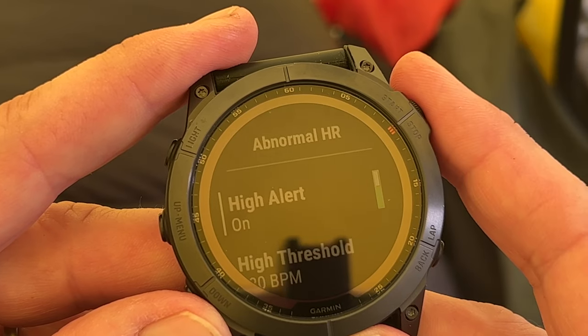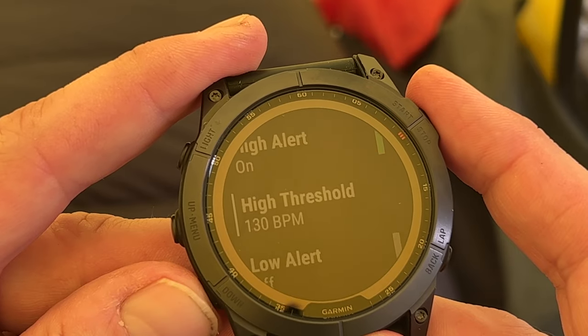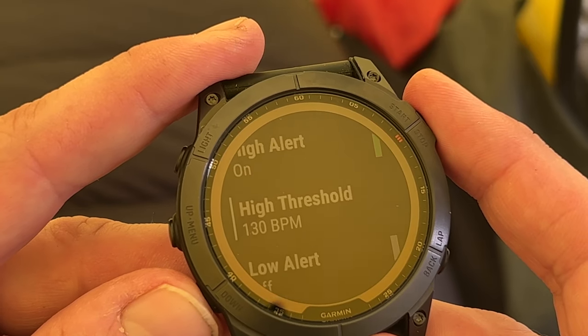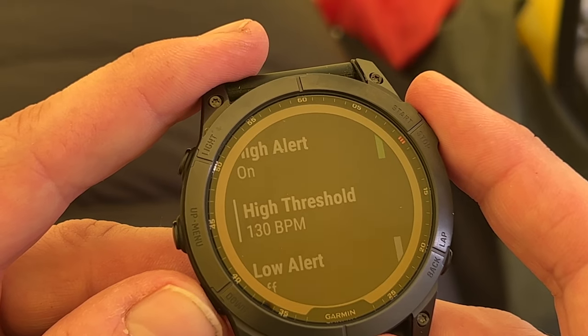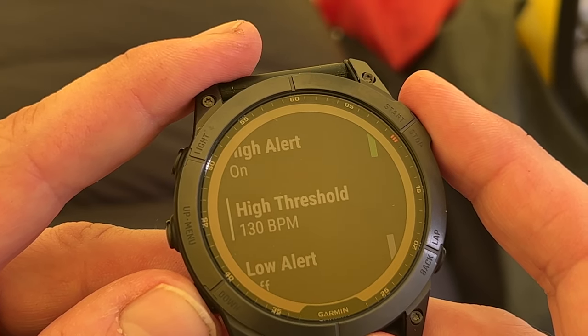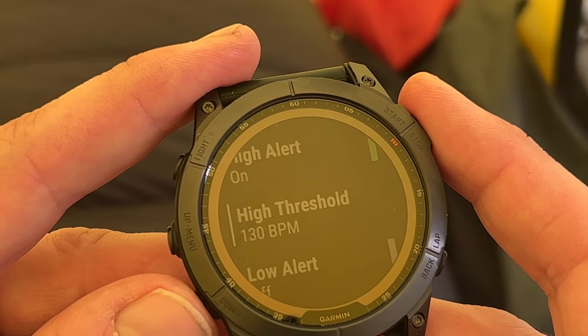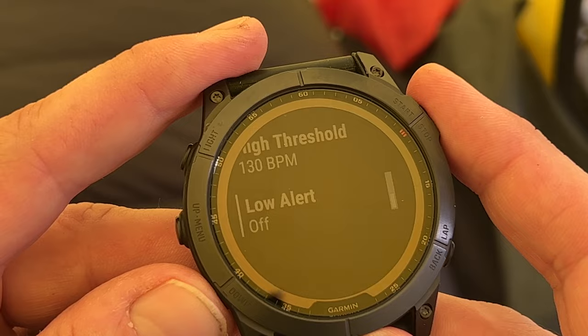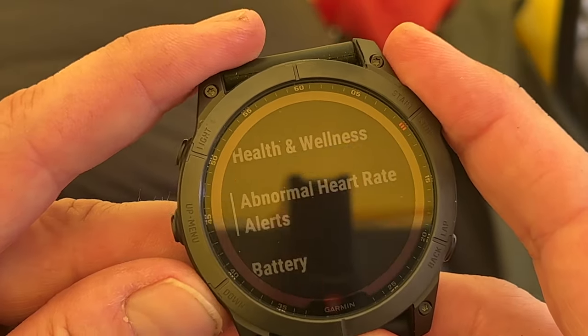Abnormal heart rate — this is worth setting. I've set the high alert on and set the threshold at 130 beats per minute. If my heart beats at that speed for more than 10 minutes, it will warn me. I haven't set it for the low alert. It won't warn you about this during an activity.